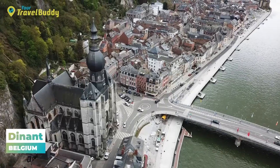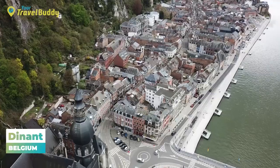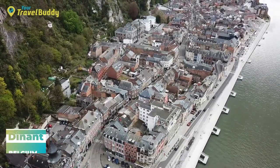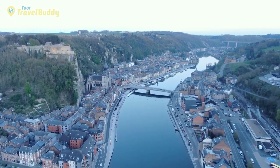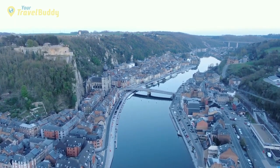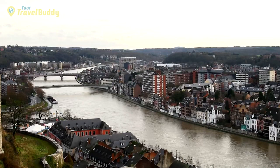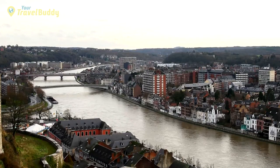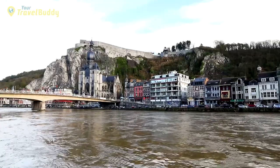Number 2: Dinant, Belgium. Dinant is a charming city located on the Meuse River in Belgium. It is known for its stunning natural beauty and vibrant culture, making it an ideal destination for both travelers and locals alike. One of the main attractions is the stunning nature that runs throughout the city — surrounded by rolling hills and dramatic cliffs, providing breathtaking views of the valley below. The nearby Gorges de la Meuse provides a unique opportunity to explore this picturesque landscape either on foot or by boat, perfect for outdoor explorers.